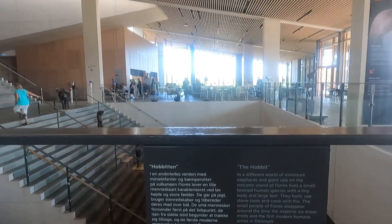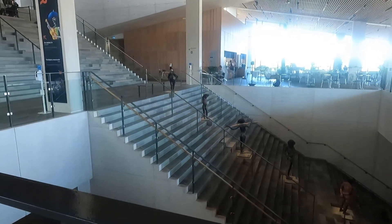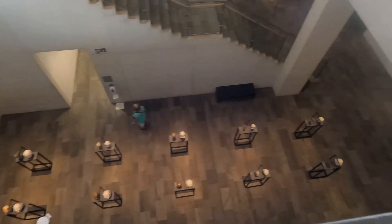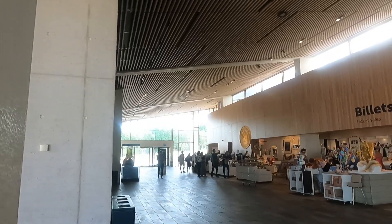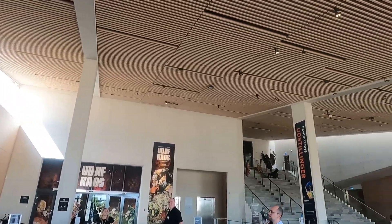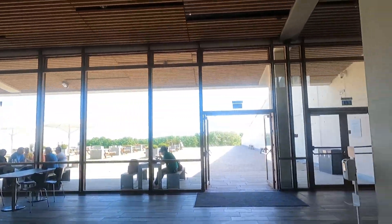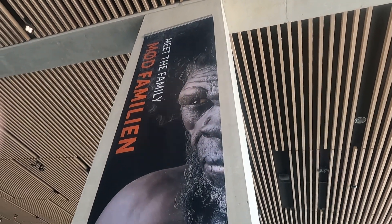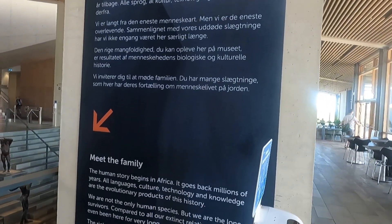In the interior of the museum, natural-toned wood and stone materials are used, evoking the archaeological excavation experiences of the Danish lands. The sustainability strategy of the building goes beyond the green roof and also includes optimized daylight usage, which reduces the need for artificial lighting and minimizes overall energy consumption. The architectural design of Moeskart Museum skillfully balances functionality, sustainability, and aesthetic appeal, offering visitors an experience that combines natural landscapes, culture, and history in harmony.